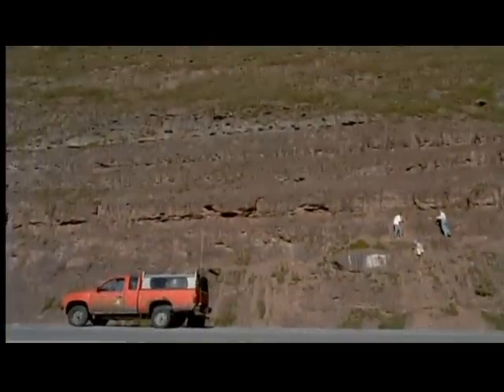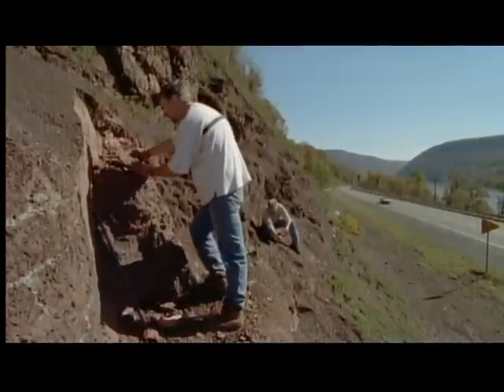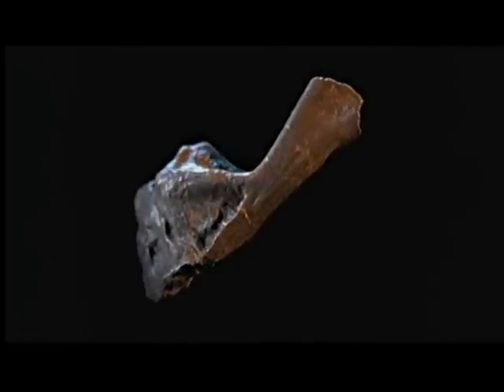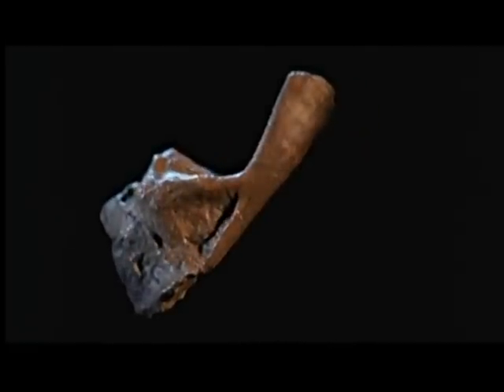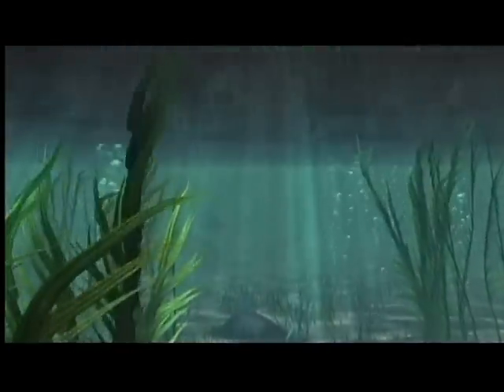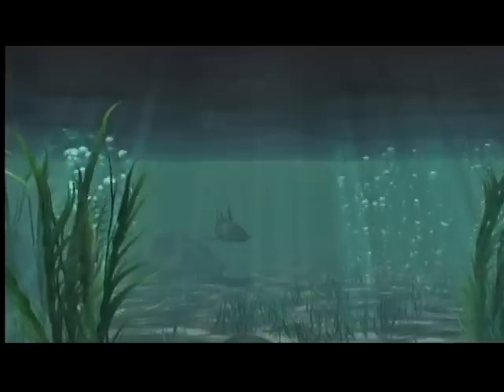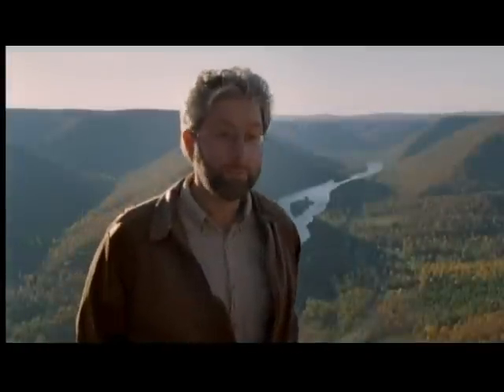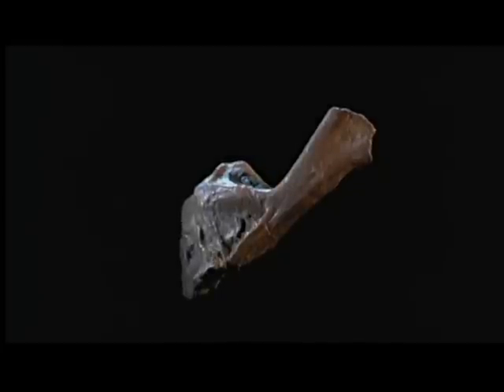Shubin and Deschler had unearthed the remains of one of life's first four-legged creatures. It was the first evidence of these early tetrapods from all of North America — that made it very exciting. And there was another surprise: since it was found in the stream bed, this tetrapod most likely lived in the water. Why would an animal with limbs live in the water? Limbs were thought to have evolved for getting around on land.